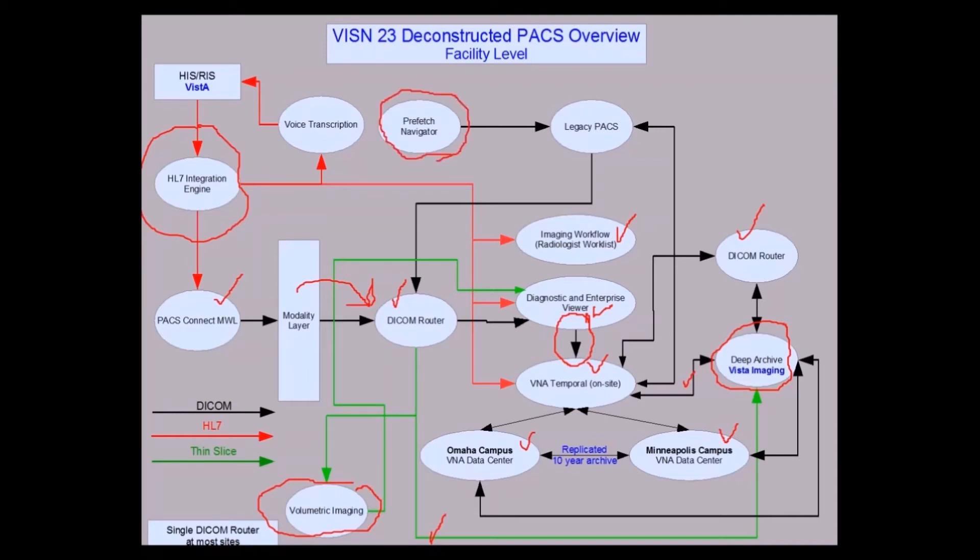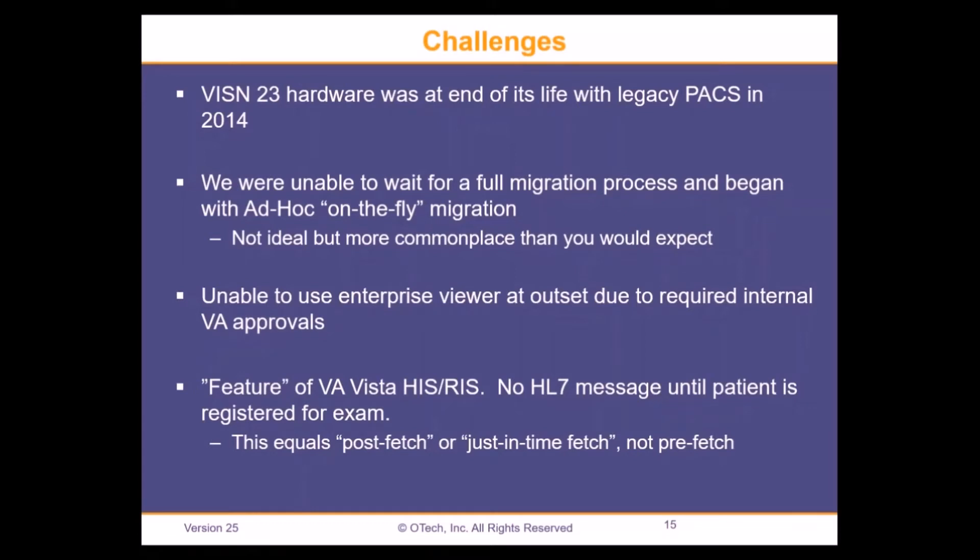Moving on to the challenges we experienced bringing this system up: as mentioned, we were at end of hardware life with our legacy PACS. In the government and VA system, it's a fact of life that you run into challenges getting funding and getting things bought. So we were not really able to wait for a full migration process — we had to get started and began an ad hoc, on-the-fly migration.